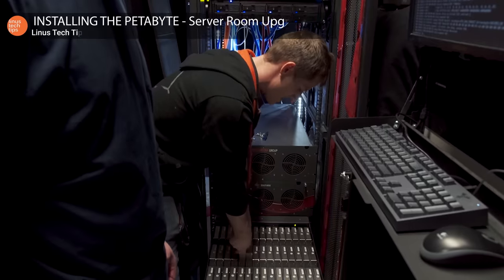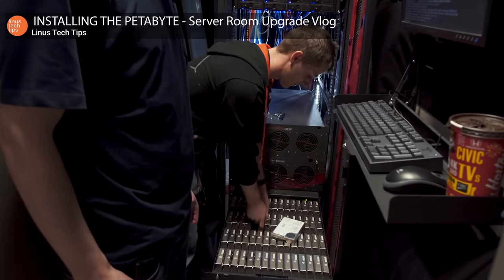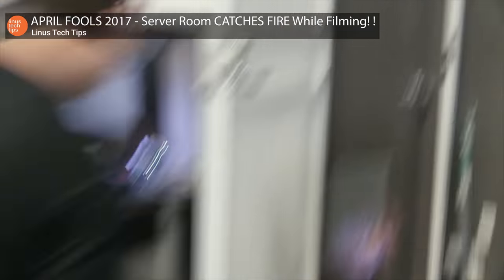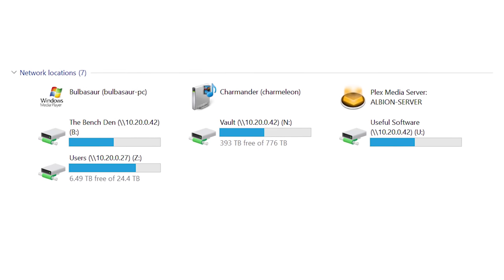Just over a year ago, we deployed an insane solution to our storage problem: the Petabyte Project — a petabyte of raw archival storage. That thing is freaking awesome. We have yet to have any problems with it. But there's still a major issue with this deployment: it's not geo-redundant at all, which means that if there were a fire in the Linus Media Group warehouse, or really any kind of natural disaster, we could potentially lose our entire back catalog.